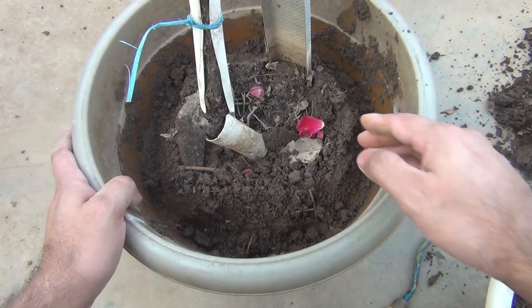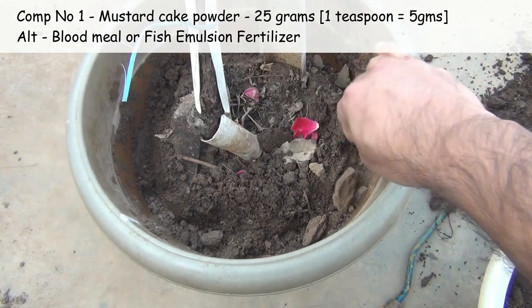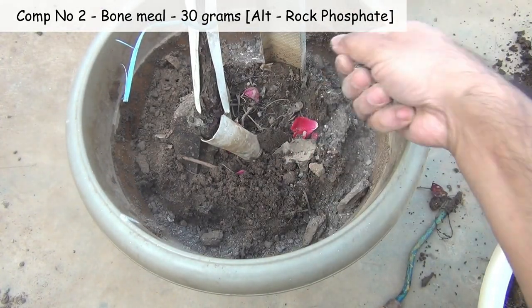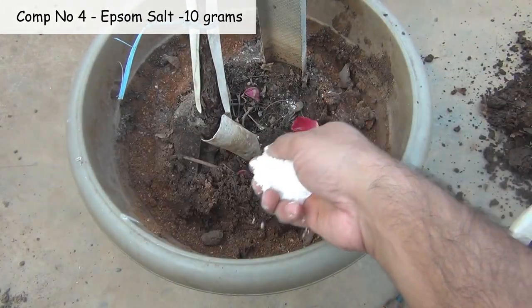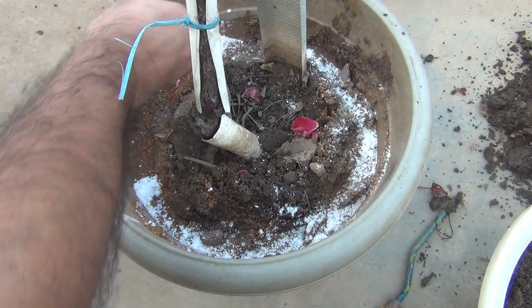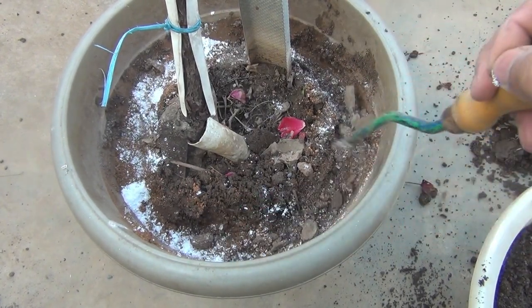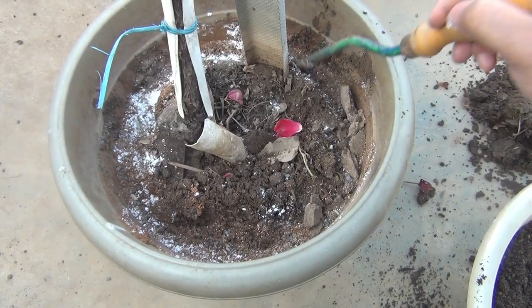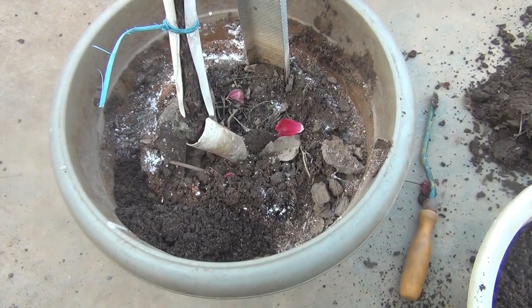As an alternative, we can use these components: 25 g mustard cake powder, 30 g bone meal, 25 g neem cake powder, and 10 g Epsom salt. Repeat the same once every 30 to 40 days. Please note, I am using a 14-inch wide and 14-inch deep pot — decrease the dose if you are using a smaller pot like 8 to 10 inch.